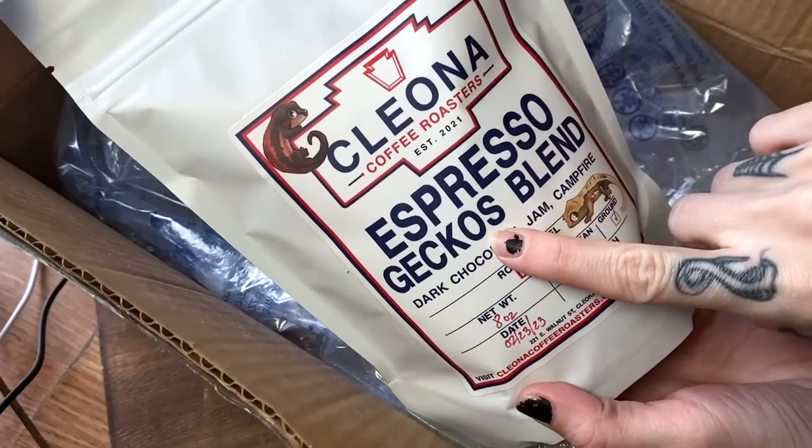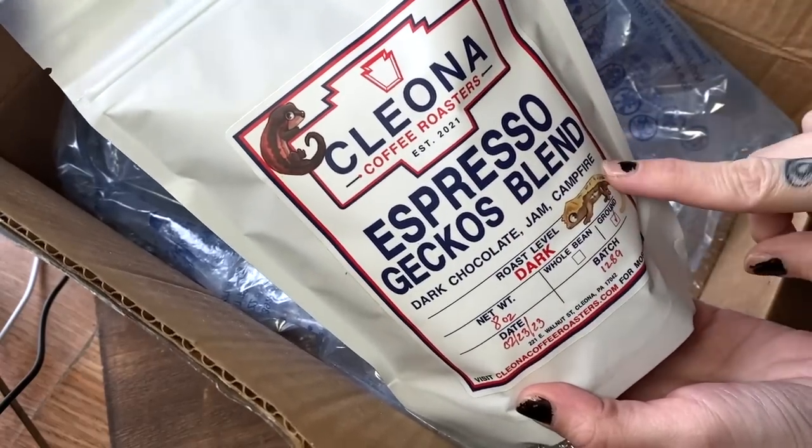So this is what I was really most excited about — it is Espresso Geckos Blend Coffee. So they make this coffee, and I am a big coffee person. I always have coffee with me. It is like my main drink of choice. I love iced coffee especially, but Mr. Tarantula Cat and I love to also just make coffee at home. We also make a lot of oat milk and chocolate milk. Anyway, this is awesome — we will for sure try this out.